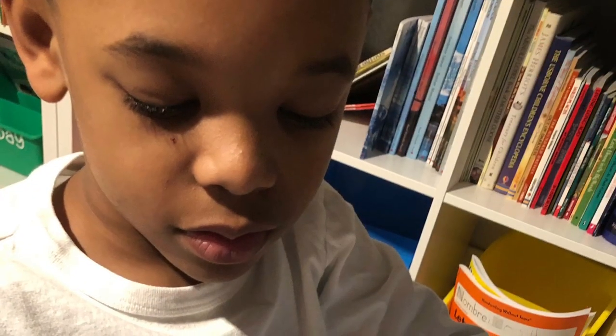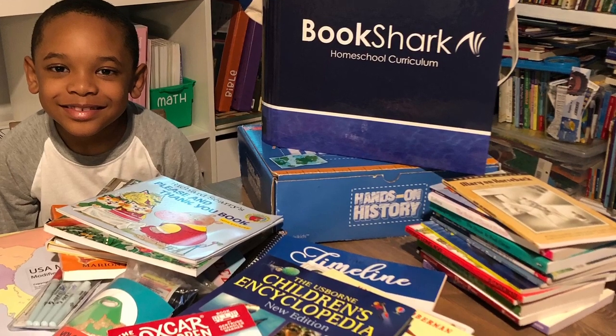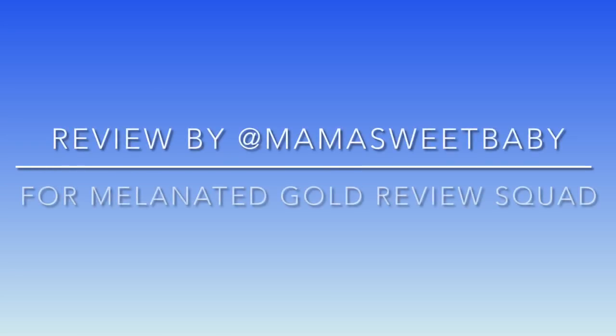There was lots of easy reading. And more than anything else, I really enjoyed seeing my son smile when it came to his history curriculum. Thanks so much, Bookshark. We are looking forward to years to come of such a great all-in-one curriculum. And hey, if you need the next level reviewed, we'd love to do it for you. Thanks so much. This is Crystal with Mama Sweet Baby and Melanated Gold Homeschool Magazine.